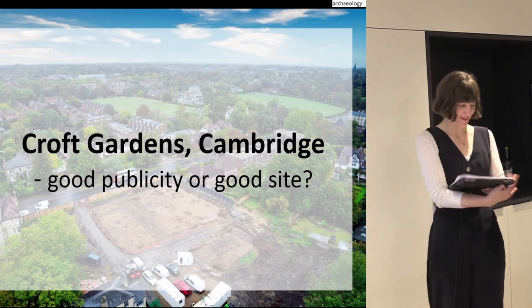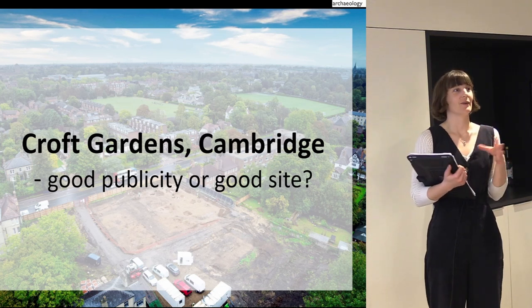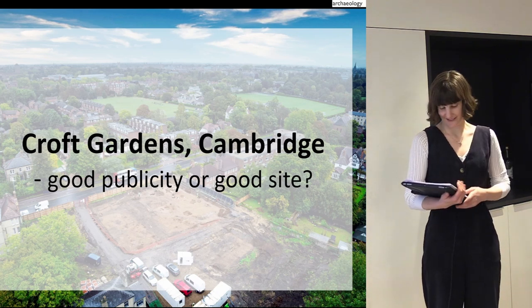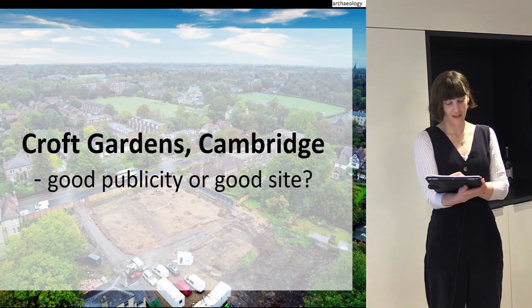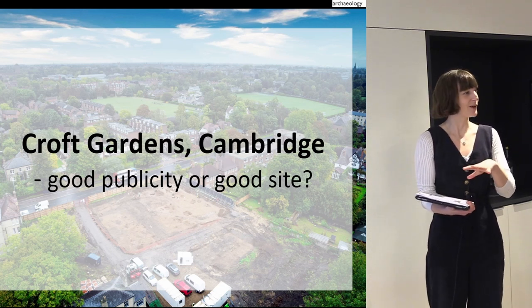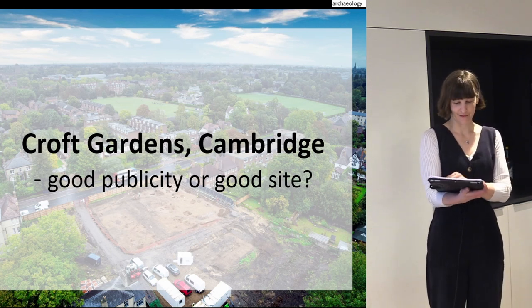I'm going to tell you a little bit about Croft Gardens, Cambridge. It was an Anglo-Saxon cemetery. We went out there almost straight after the first lockdown, so it was exciting — leaving the house for more than 10 minutes was pretty exciting. I won't tell you loads about the on-site COVID measures because other people are covering that, but I'll go through the publicity we did differently and things that made a difference to the site.